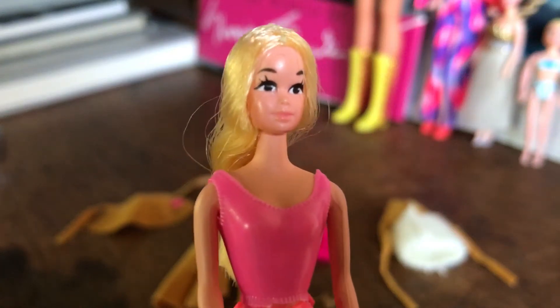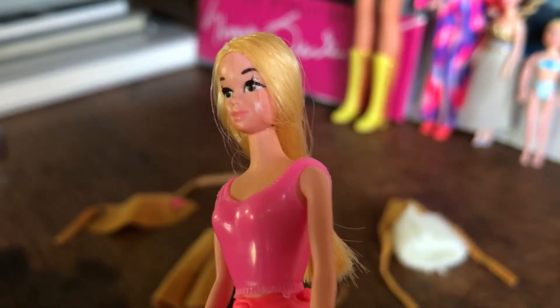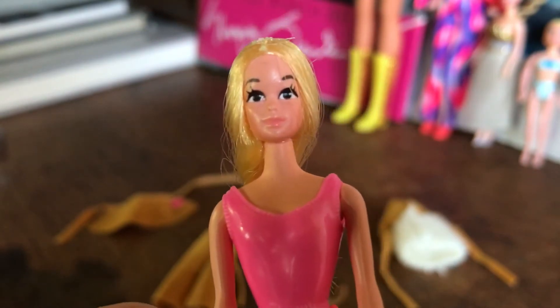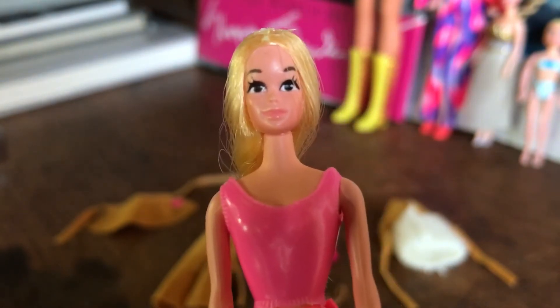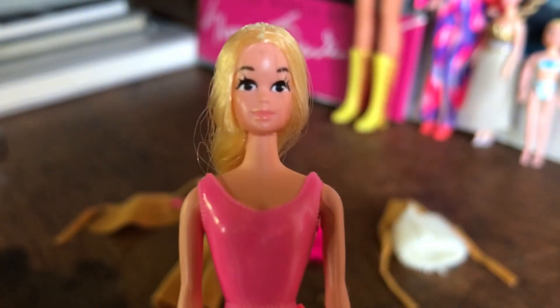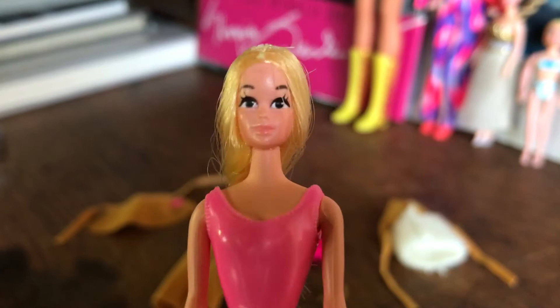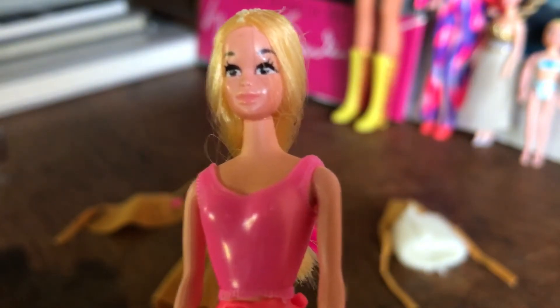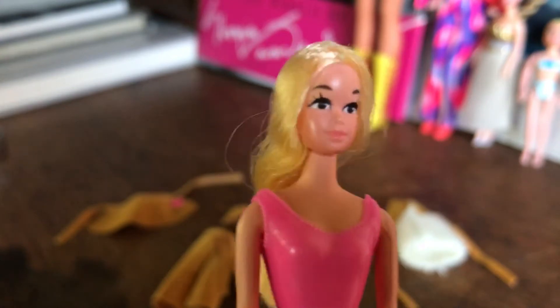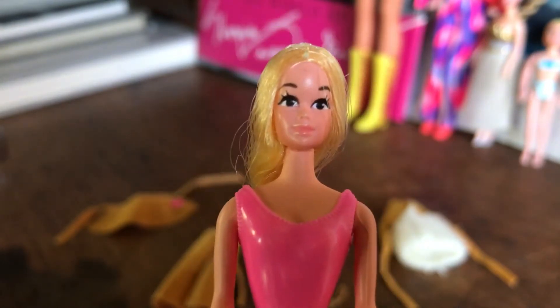I just received this doll in the mail. I bought her off eBay last week — this is a Fashion Teener doll made by Mattel. Her name is Doreen. There are four girls in this line. They came out in the early 70s and I am obsessed. She is tiny.